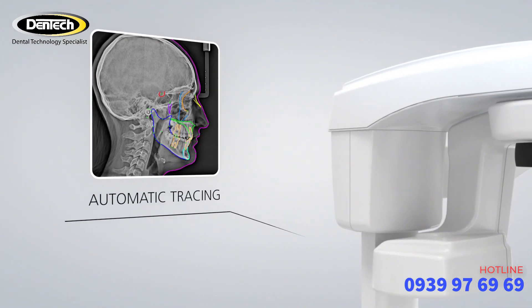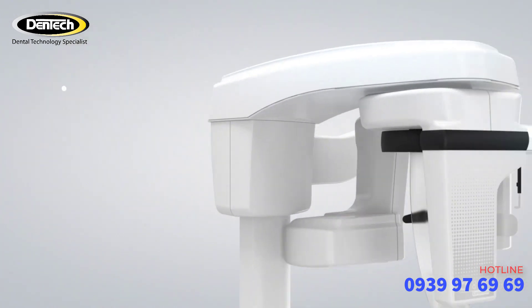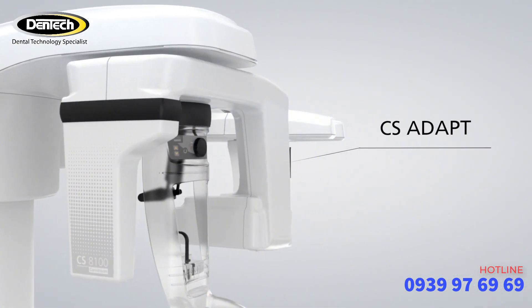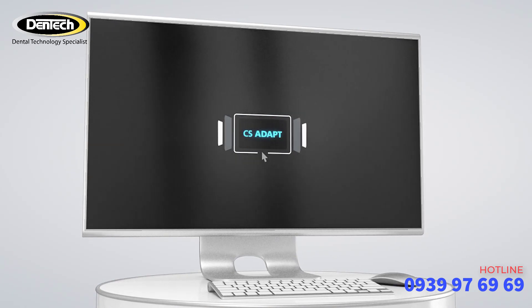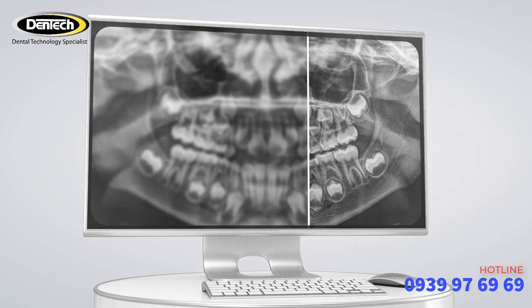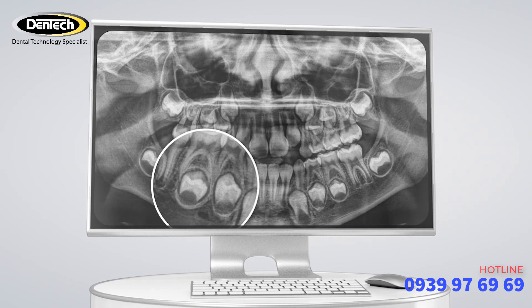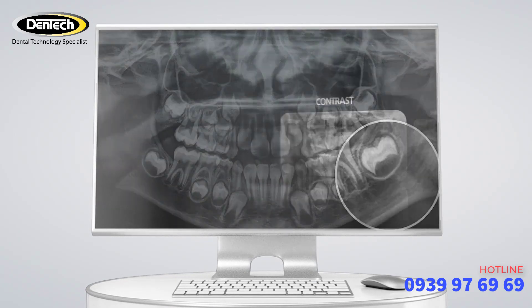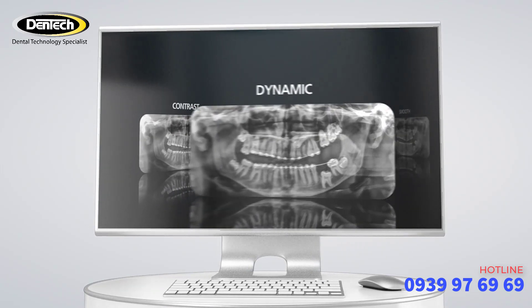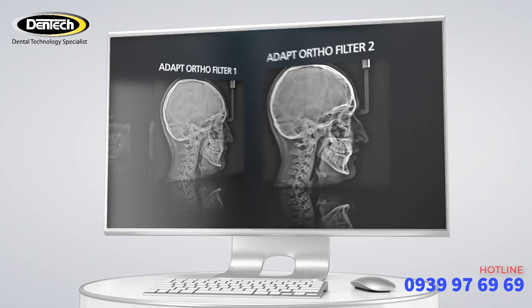Exclusive automatic tracing saves time during analysis. The CSADapt software module lets you optimize the look and feel of your images — just a few clicks can enhance the sharpness and contrast. Artifact-free filters prevent the creation of dark halos. A range of filters for panoramic images and orthodontic filters for cephalometric images deliver impressive quality and clarity.